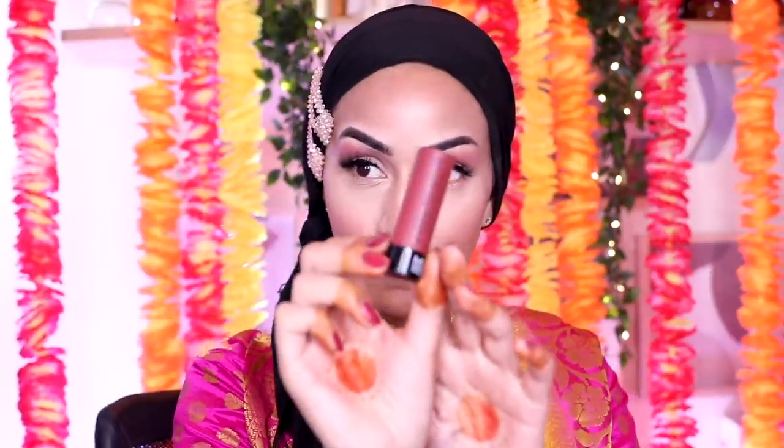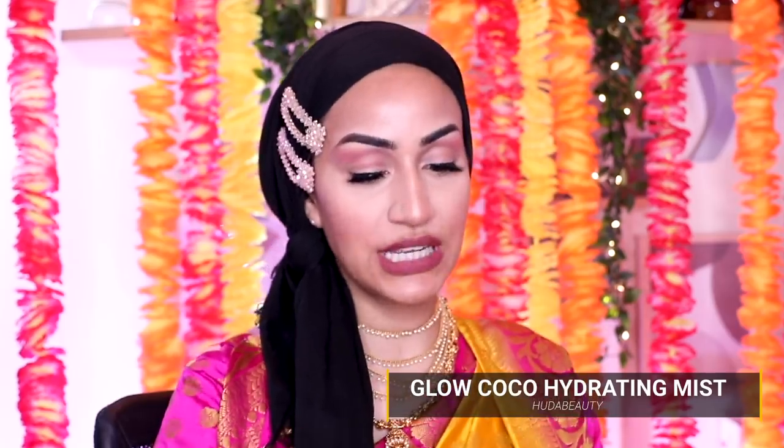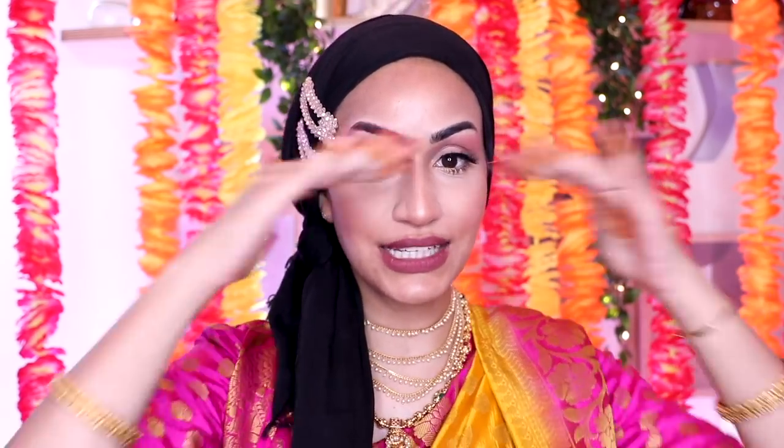For lips I'm going in with a velvet lipstick from Makeup Academy in the shade Hotline. I'm finishing up with the Huda Beauty Glow Cocoa Hydrating Mist — it smells amazing and just leaves this incredible finish. For mascara I'm going in with my Il Makiage mascara, and that's my makeup look complete. You'll notice I didn't go in with any brow highlight and there's no highlight on the high points of my face — I want my skin and skincare to do the talking. Keeping it so minimal means that when it comes to the bridal look, it's going to be wowzers in every way.